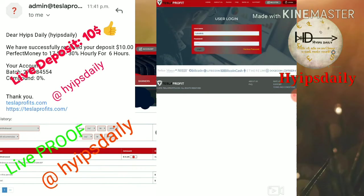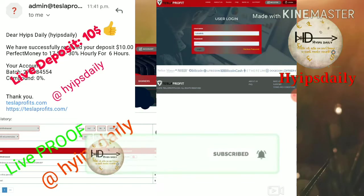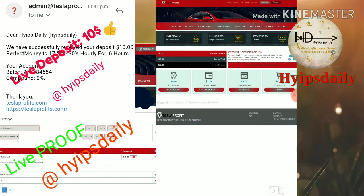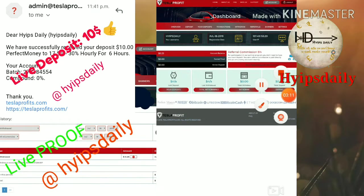That's it, your account will be registered. Move back to the login form by clicking the login button. It redirects you to the login page where you enter your username and password, then click login. Your account is successfully created and you are now in your account dashboard. My account balance is 25 cents.